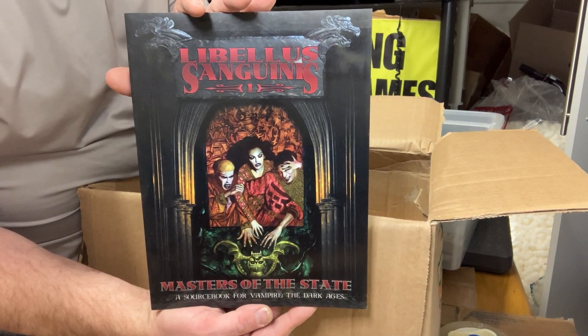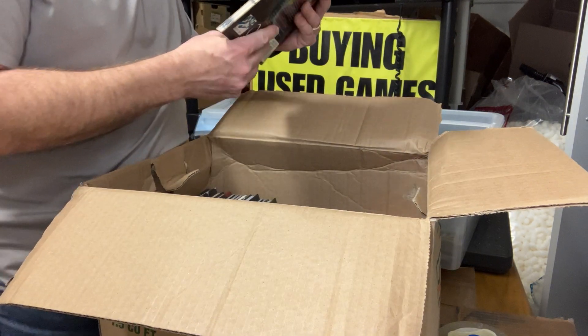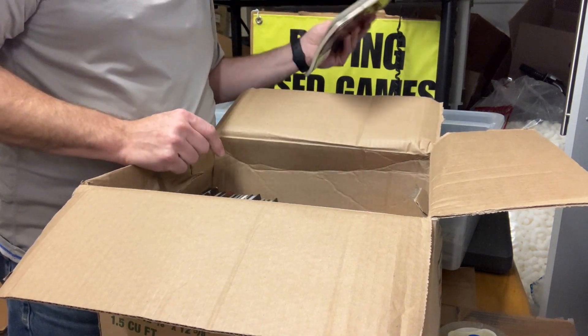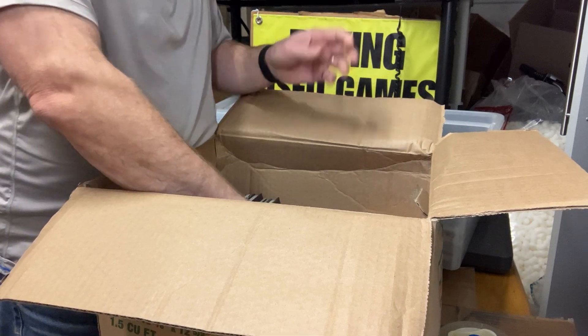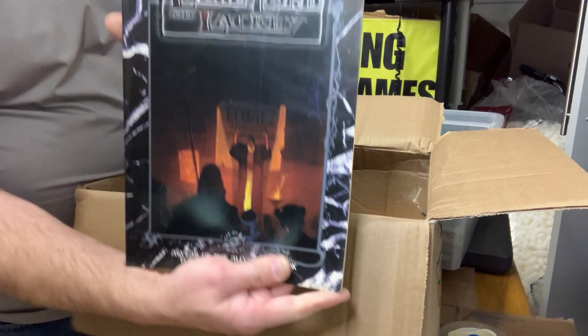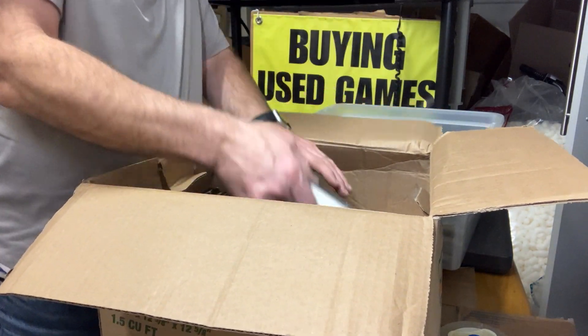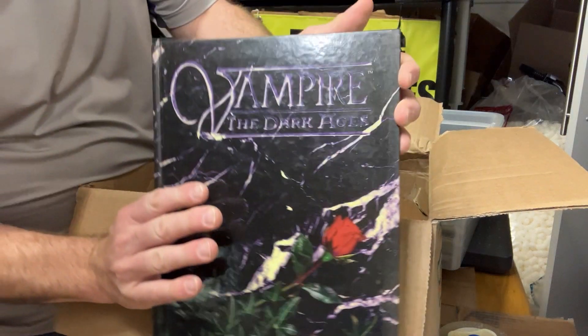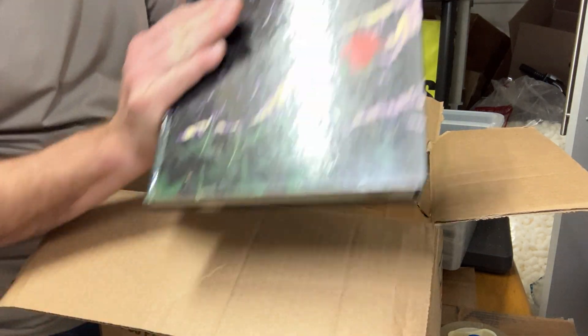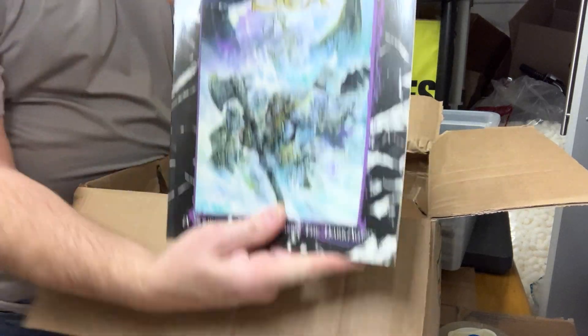The guys who did a lot of the songs on there. We've got Libelous Sanginus Number 1. Liege, Lord, and Lackey. The Vampire Dark Ages Core Book, hardcover.